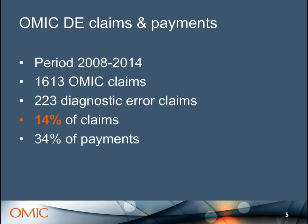When I looked at OMIC's diagnostic error claims and payments over a seven-year period, out of 1,600 claims, 223 alleged diagnostic errors — 14%. But 34% of all payments were related to diagnostic error. So it's something that's really got our attention.